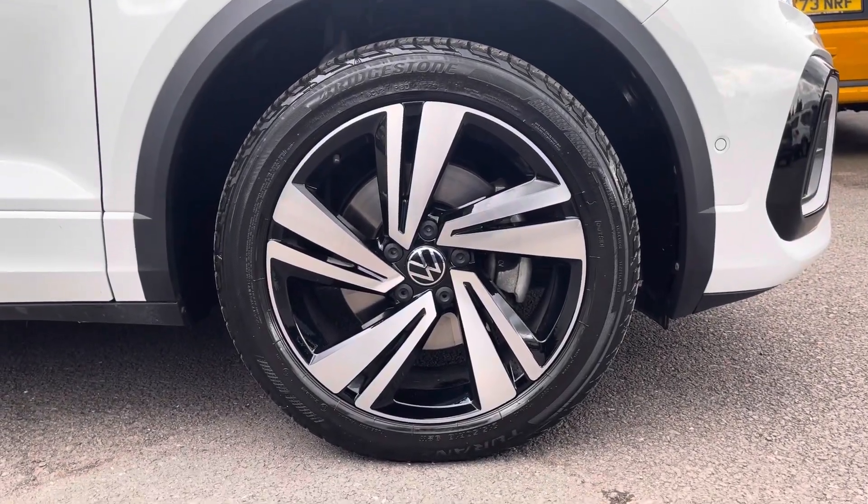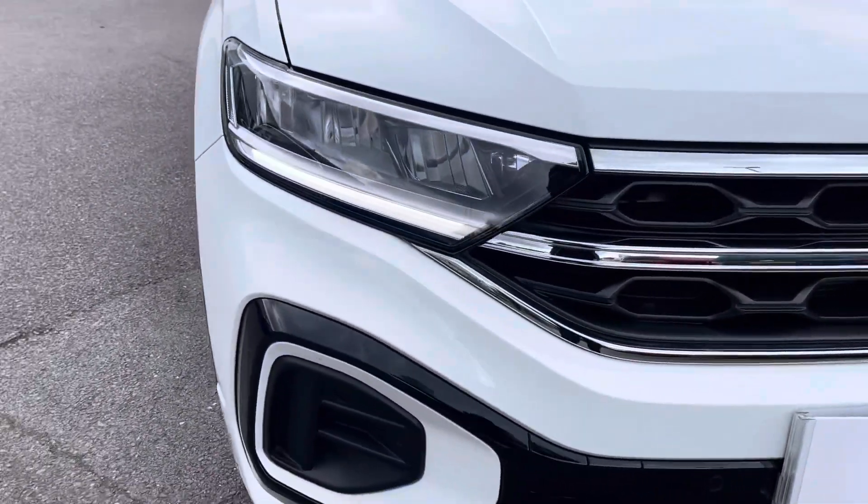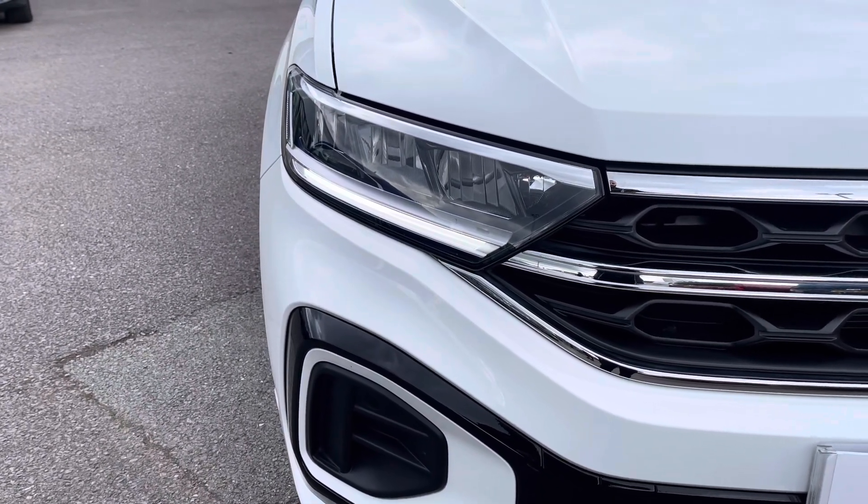To the side you'll find the very stylish 18-inch Nevada black diamond turned alloy wheels, and to the front the LED headlights that provide outstanding visibility and automated activation.